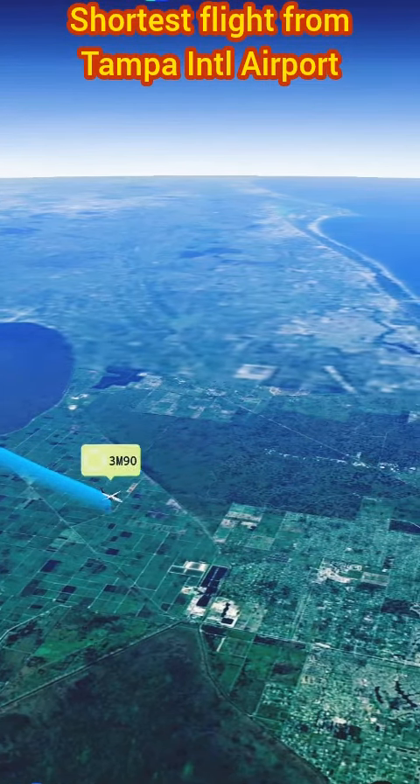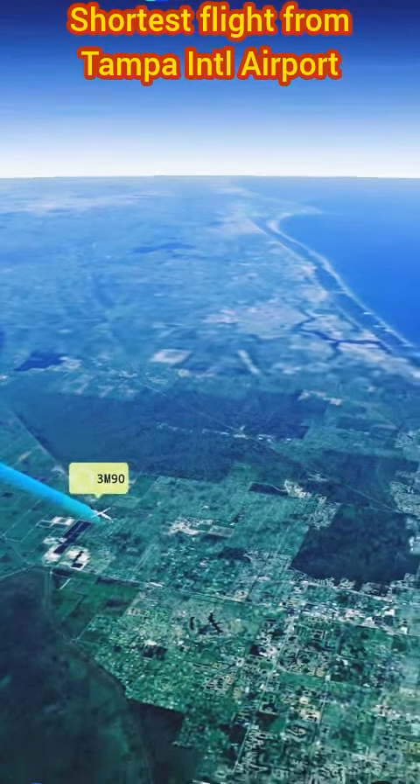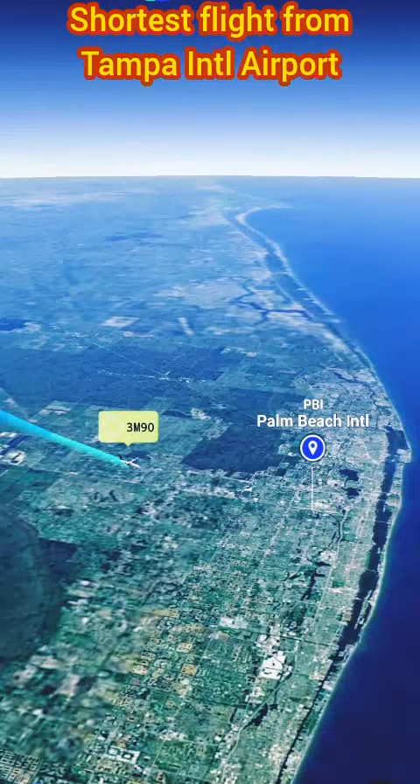Note: Check on your own before booking a flight with the airline. Flight details are subject to change. Contact your airline for the most up-to-date information.